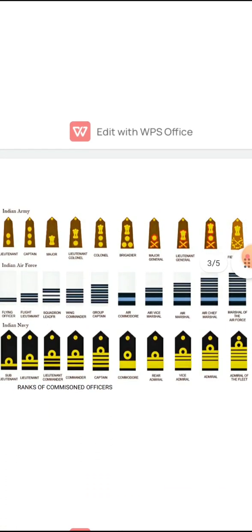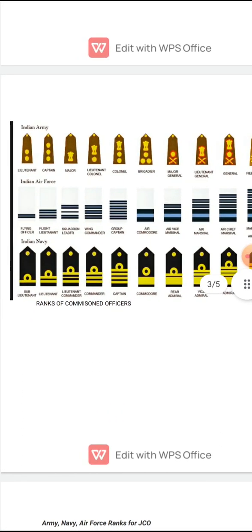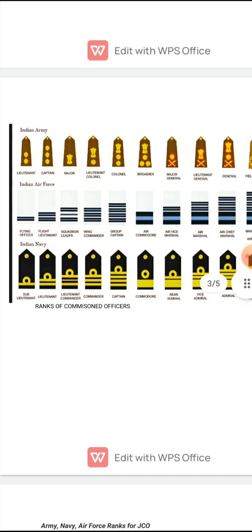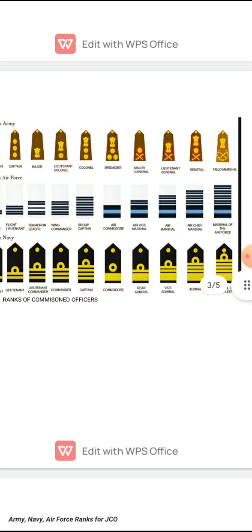Now we will be studying about the equivalent ranks. In the Indian Army, the rank structure for commissioned officers goes from Lieutenant — the first rank after the passing out parade — then Captain, Major, Lieutenant Colonel, Colonel, Brigadier, Major General, Lieutenant General, General, and Field Marshal.